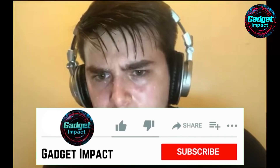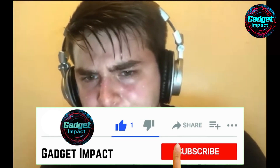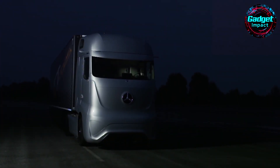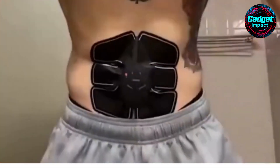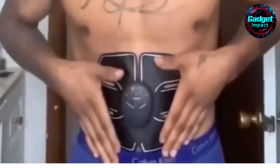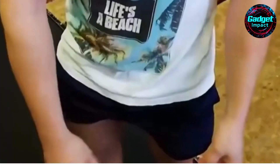Thanks for sticking around for this video. If you found this helpful or entertaining, subscribing to the channel is a fantastic way to stay in the loop. Stay tuned for our next video, where we'll dive into a breakthrough fitness tool that targets and enhances core muscles like never before. See you soon!